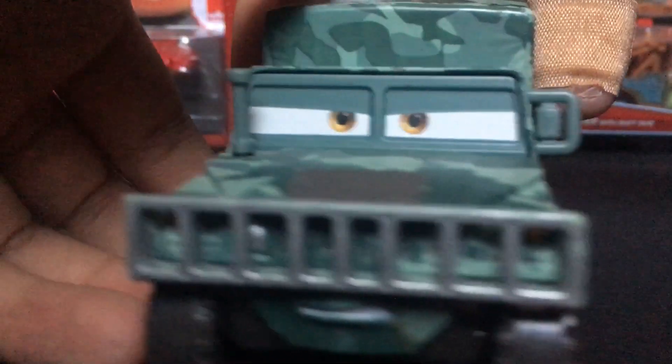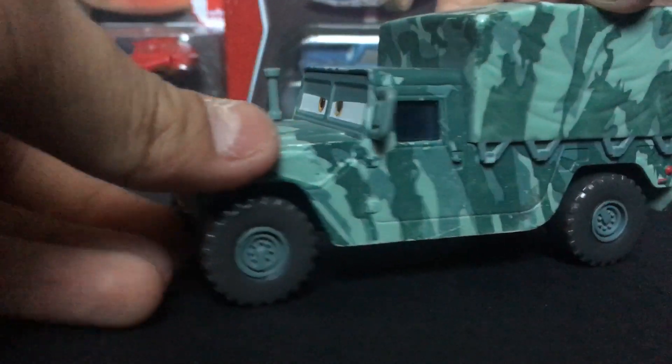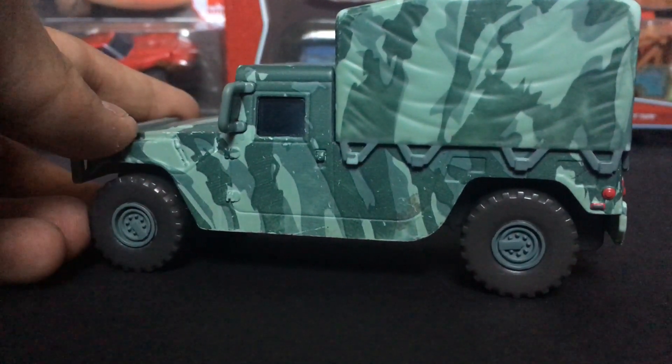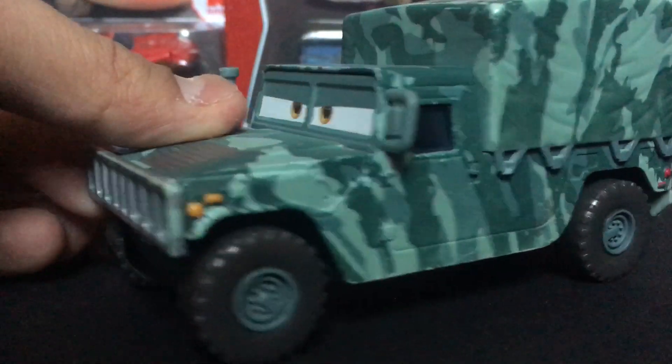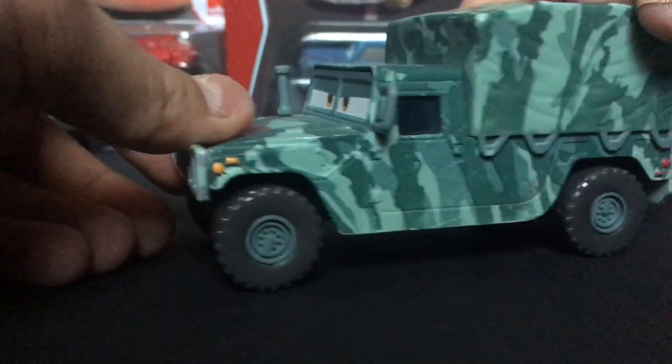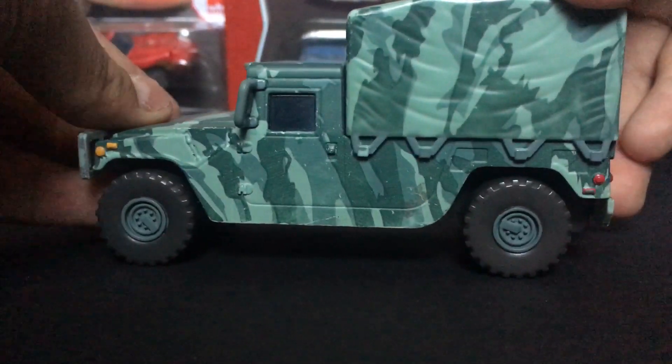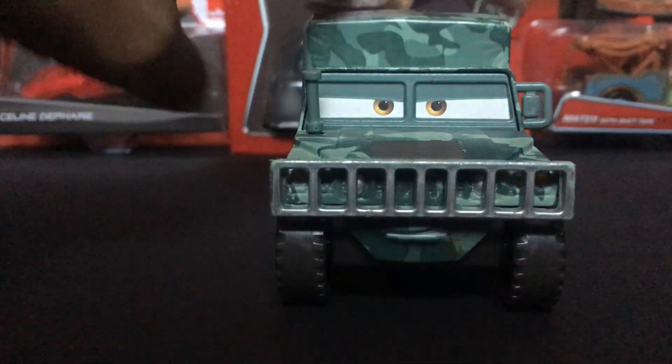Let's get straight into the review. Here we have Corporal Kim. This is a 2010 Deluxe Diecast, part of the UFM — Unidentified Flying Mater — Diecast series. This guy is a very rare diecast.